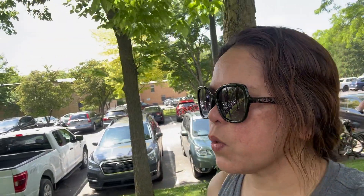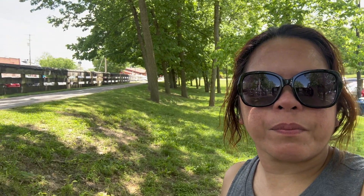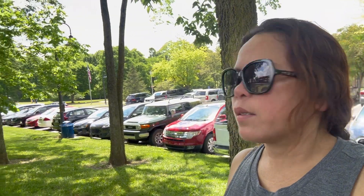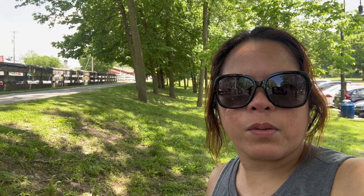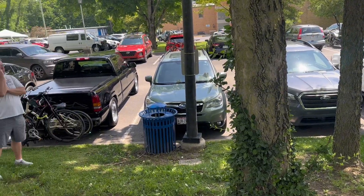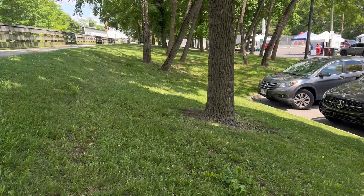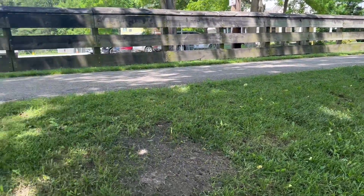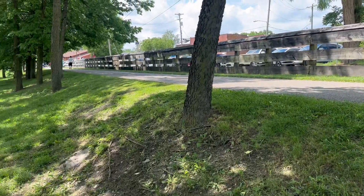Hi guys, so in this video I'm going bike riding and this is the parking lot. I don't know what's ahead of me, so I just ride on. We start from here for bike riding and we shall see.